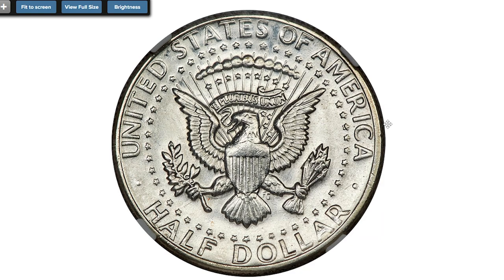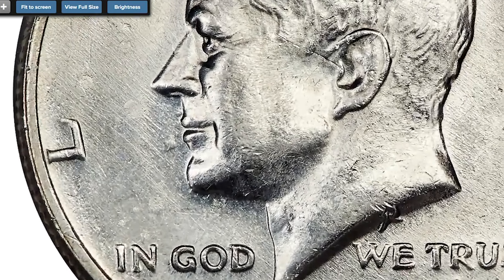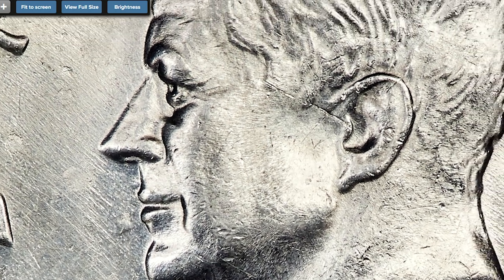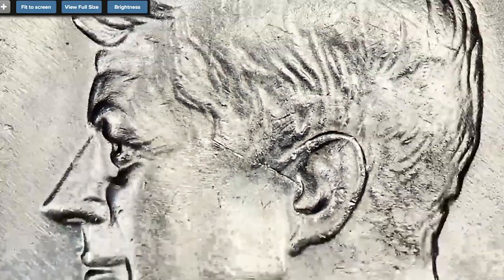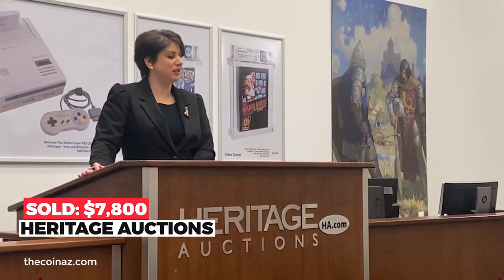San Francisco struck silver clad bicentennial halves, and a small number of planchets intended for issue were instead mixed in with clad half dollar planchets and struck at the Denver Mint. This brilliant and satiny example has a nice strike and good eye appeal. A small strike-through is on the field near the mouth, and minor contact is noted west of the ear and the '7' in the date. Sold on May 4th, 2022 for $7,800 at Heritage Auctions.